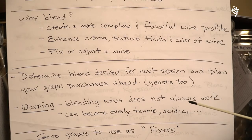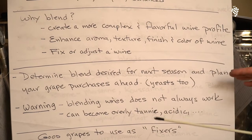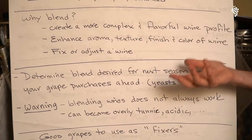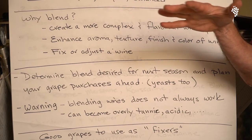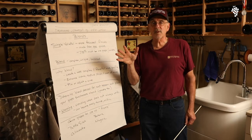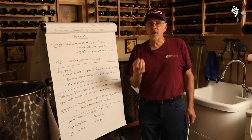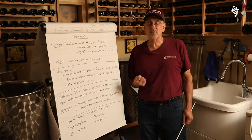Here's what I do when I do my blending. I determine the blends desired for next season and I plan my grapes ahead. Besides determining what grapes I want to make, I decide what yeast I want to use with each of those grapes — I tend to use different yeasts with different grapes. There are so many out there, so many combinations. But when you find that one grape and that one yeast that go together for you, stick with it. Make that good wine every year.